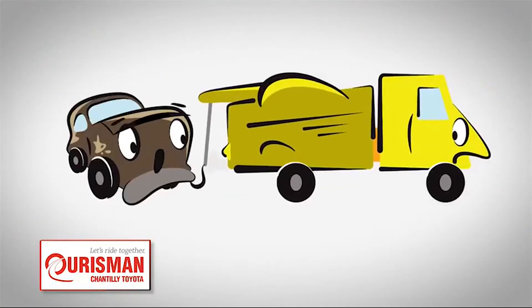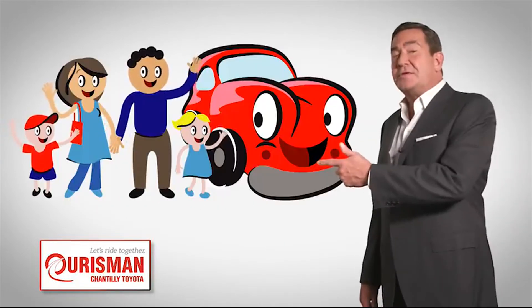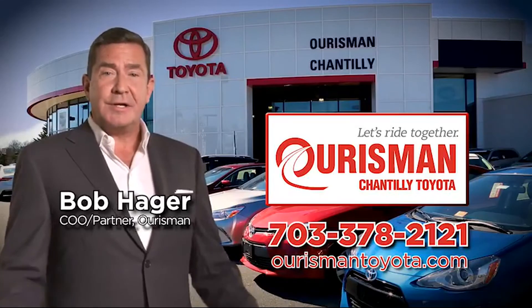But if it's not good enough for our family, then it's not good enough for yours. Check out our family of used cars and see if one of ours can join yours. Orsman Chantilly Toyota used cars — let's ride together.